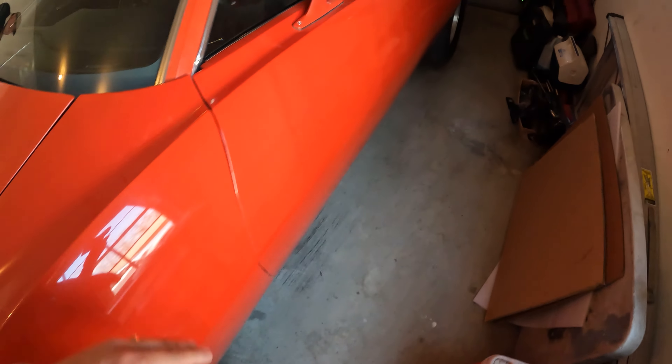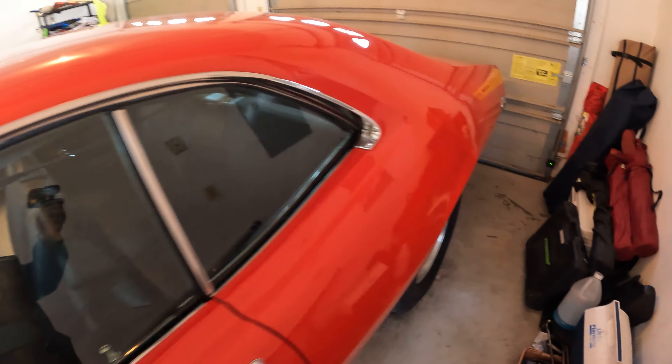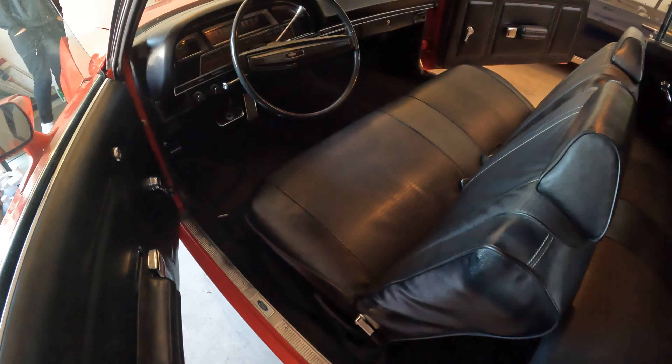I saw it advertised and bought it down in Georgia. The interior is all original. The paint on the top, hood, roof, and trunk is original — the sides have been repainted because of door dings. The guy worked for the government in Georgia, originally from Germany. His name is on the paperwork. I got all the paperwork to this car. You don't see these a whole lot.